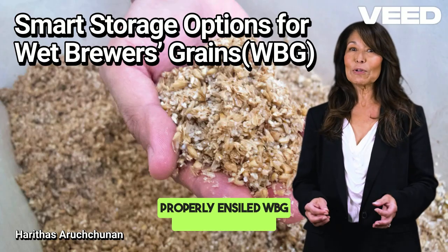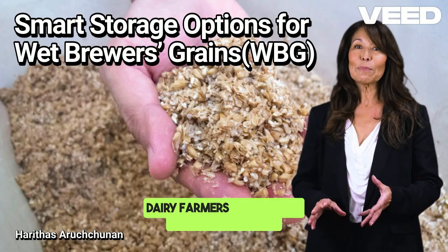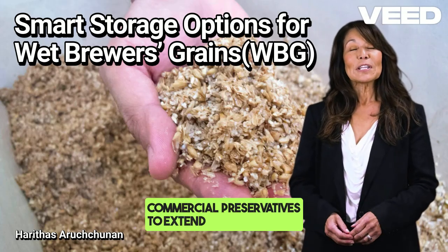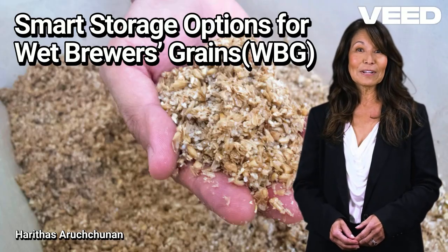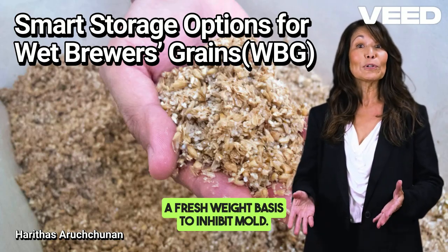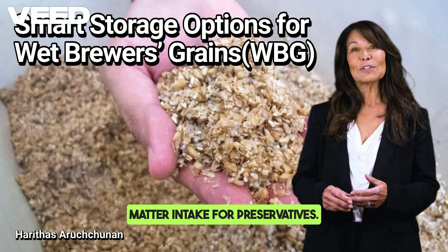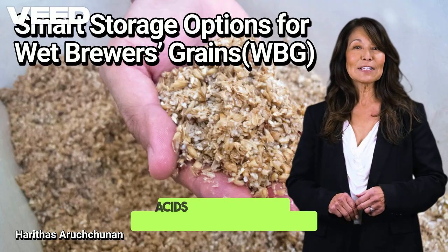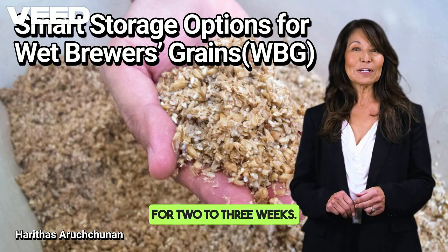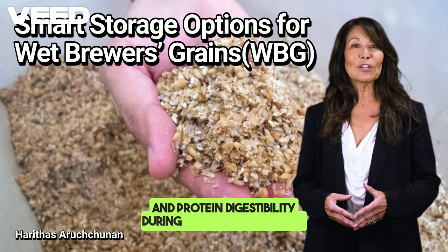Properly ensiled WBG can last four to six months with very little nutritional loss. Dairy farmers on a budget or without access to silage infrastructure can rely on salt or commercial preservatives to extend the life of WBG. For salt treatment, add 2.5% salt on a fresh weight basis to inhibit mold — salt also improves palatability and dry matter intake. For preservatives, products like propionic acid or buffered organic acids applied at 0.15% concentration delay spoilage for two to three weeks. Salt-treated WBG retained better dry matter and protein digestibility during short-term storage.